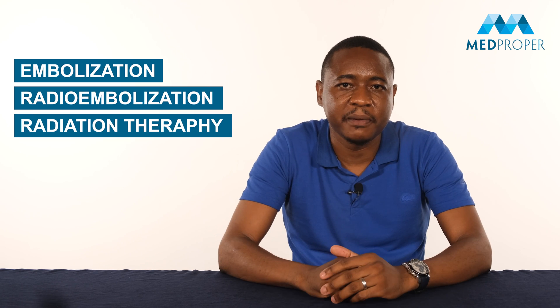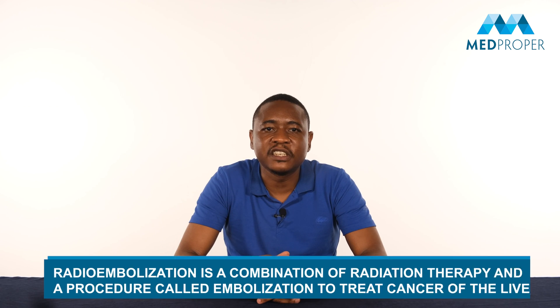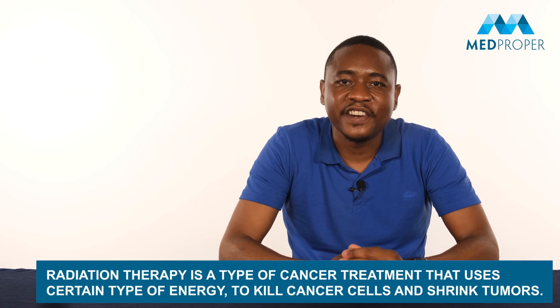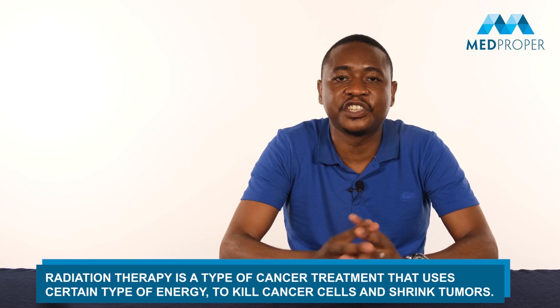Before giving details, I would like to explain the medical terms of embolization, radioembolization, and radiation therapy. What is radioembolization? Radioembolization is a combination of radiation therapy and a procedure called embolization to treat cancer of the liver. Embolization is a minimally invasive procedure used to block a blood vessel. Radiation therapy is a type of cancer treatment that uses a certain type of energy to kill cancer cells and shrink tumors.